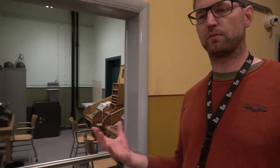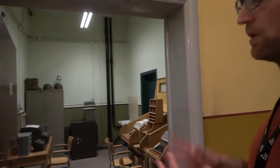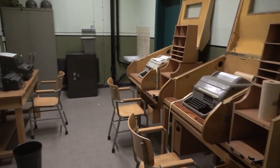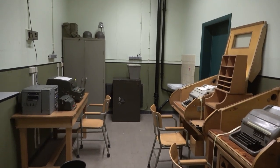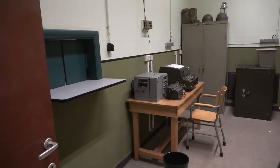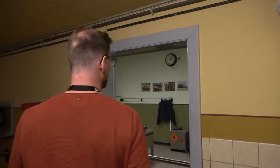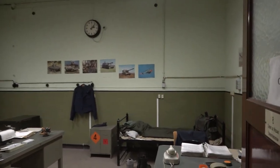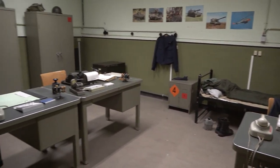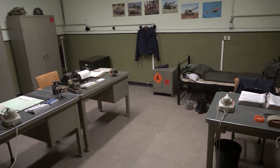Before a message could be sent from the bunker, it had to be encrypted. This is the office where all encryption was done with these special encryption machines. When that was done, the messages were given through one of these little doors to the other room to be sent by different machinery. This is the central room of the special dispatch room, where all information was gathered and then dispatched through the different little doors.